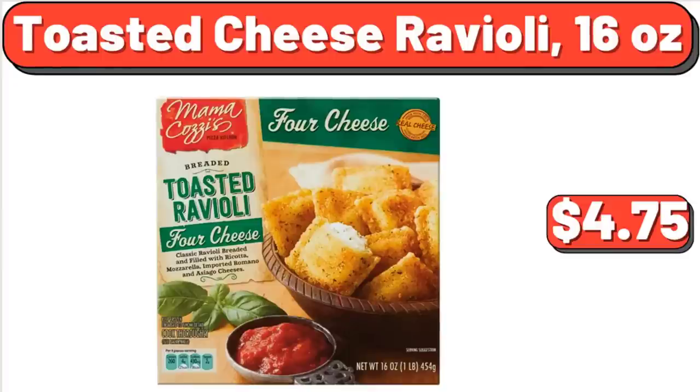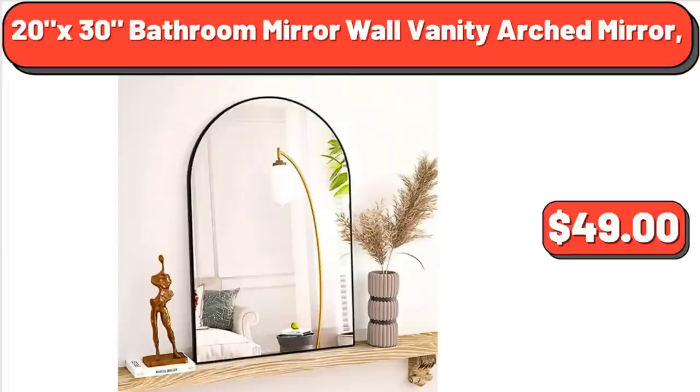Toasted Cheese Ravioli, 16 oz, $4.75. 20x30 Bathroom Mirror Wall Vanity Arched Mirror, $49.